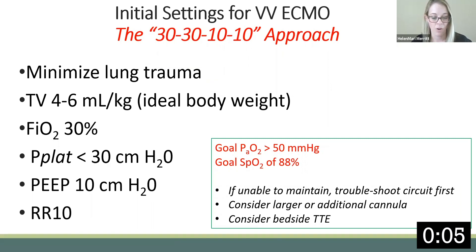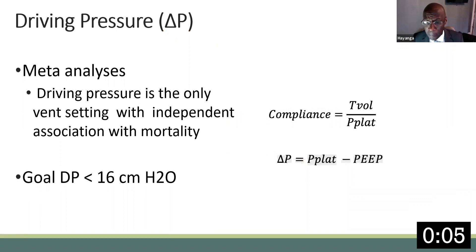ELSO and the European Network of Mechanical Ventilation also support the same parameters. The understanding and appreciation of mechanical power has crystallized the concept of driving pressure. By meta-analysis, driving pressure is the only vent setting independently associated with mortality. Driving pressure is calculated by subtracting PEEP from plateau pressure. The key to moderating driving pressure is thus in limiting plateau pressure, and most easily this is achieved using pressure control ventilation.